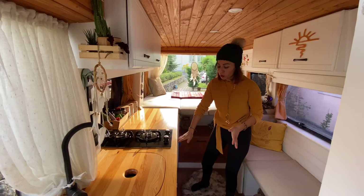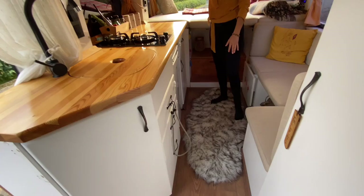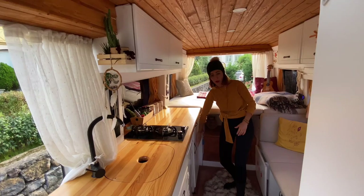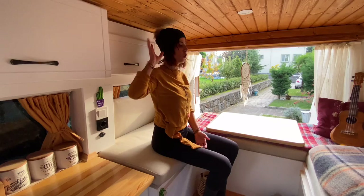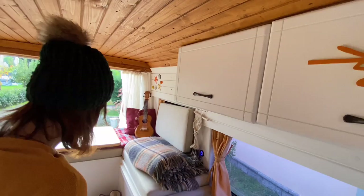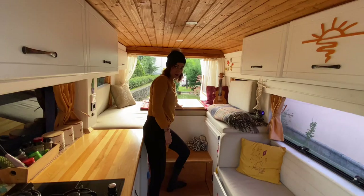Buzdolabım var. Burası mutfak alanımız: dolaplarım var, çekmecelerim var, buzdolabım var, yukarıda da dolaplarım var. Şu alan mutfak için tüm ihtiyaçları karşılıyor, hatta fazla bile. Bu taraf daha geniş, bu taraf daha dar, o yüzden buraya daha küçük yaptırdım. Şu anda hiçbir sıkıntı olmadan oturulabiliyor. Bu tarafta giyinme dolaplarım var. Yüksek olduğu için basamakla çıkılıyor; altı da komple depolama alanı.